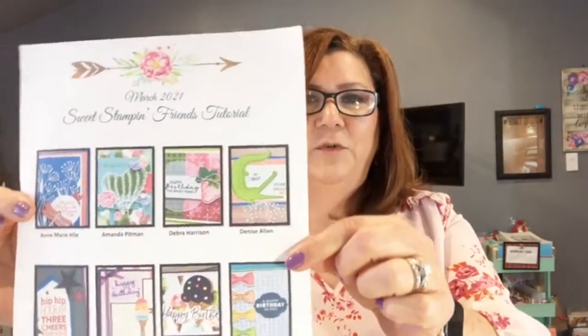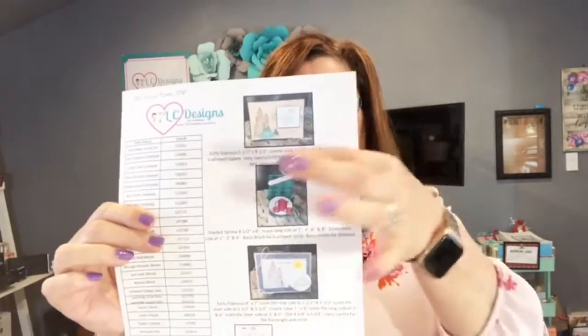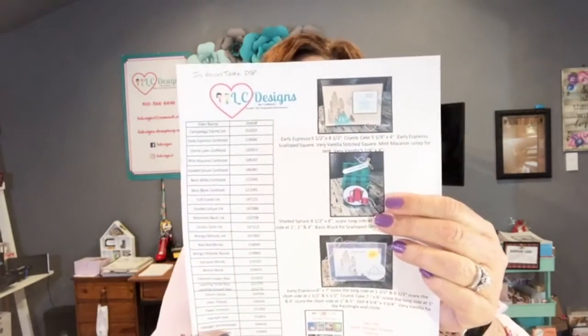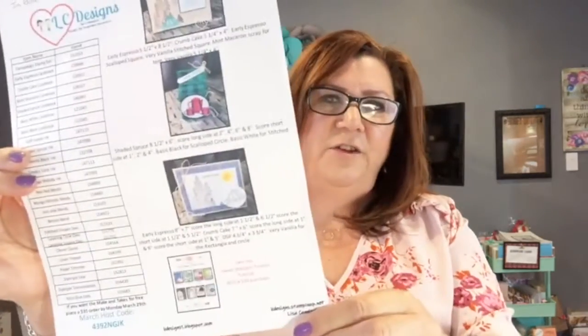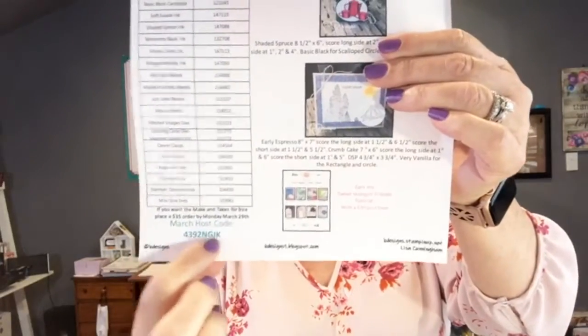I'll send you what we're doing today. Also, if you spend $30 or more, you get my Sweet Stampin' Friends tutorial — this month is all about birthdays, with eight birthday projects including a scrapbook page and some 3D projects, teamed up with seven other demonstrators. My project sheet has already been posted with all the measurements and item numbers for supplies, plus the host code at the bottom.